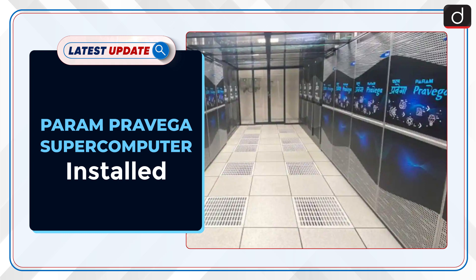Welcome to the latest update program of DUSHTIS. In this series, the topic of discussion is Param Pravega Supercomputer Installed.